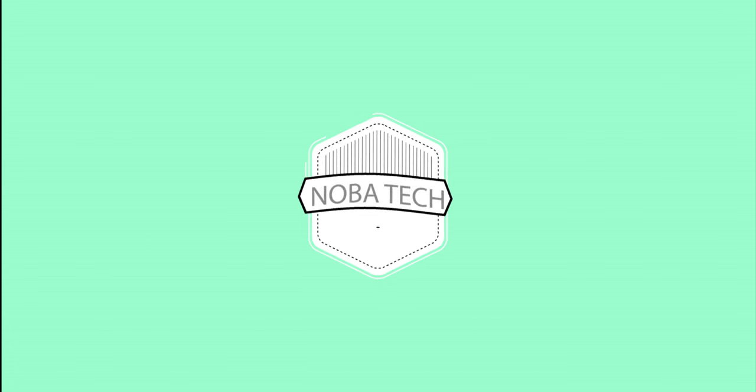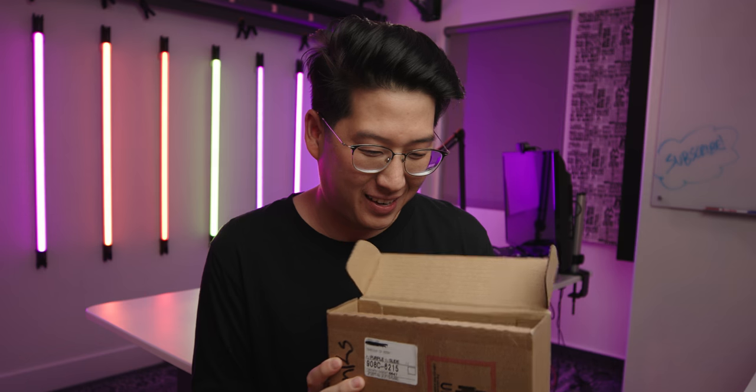Are you as excited as I am? Link in the description below. I don't even know which phone is in here because I got the Mini and the Max. This is the Mini! I didn't realize it till now but I think I'm a little biased because I'm more excited for the Mini — it's probably the one I'm going to keep — but the camera features are kind of hard to pass up with the Pro Max. So let's unbox them both and we'll see which one we like better.